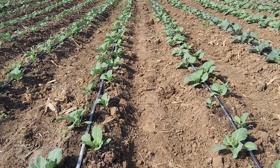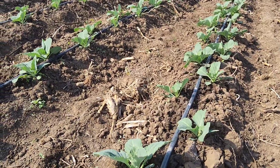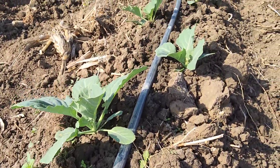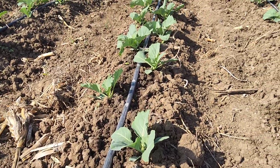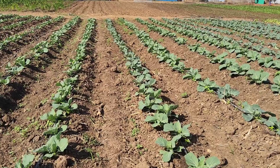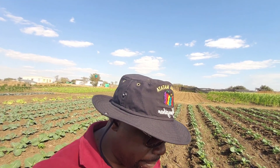This drip system has about 10-centimeter spacing between the emitters. The drippers do a good job in terms of irrigation — you can see the bed is wet throughout because the emitters are quite close to each other.